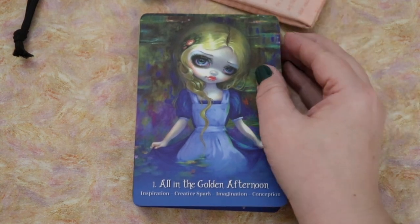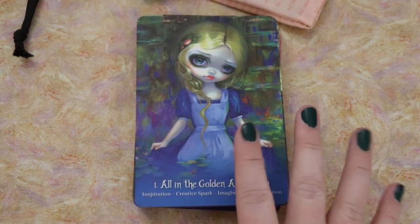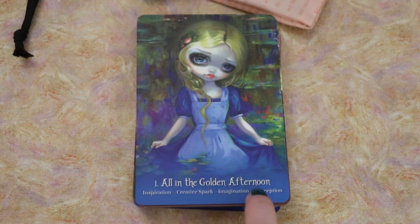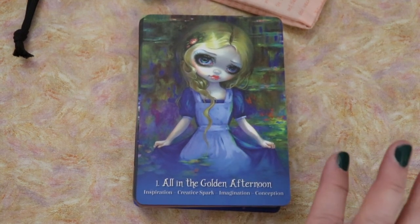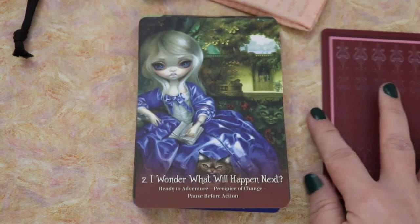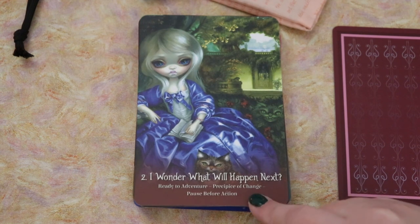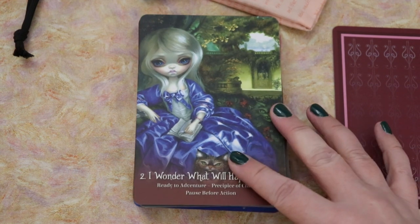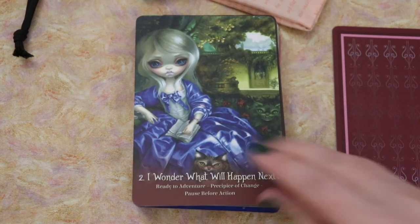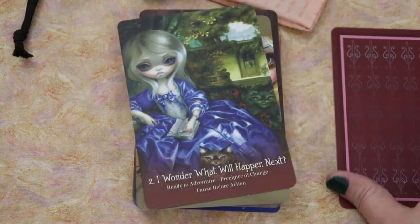All in the Golden Afternoon. Inspiration, creative spark, imagination, and conception. The key phrase for the card and then all these individual little keywords — that's just going to make this a very usable deck for me. I wonder what will happen next. Ready for Adventure, Precipice of Change, and Pause Before Action. This looks like when she's reading with Dinah outside with her sister, right before everything really happens. And it feels kind of chronological, I just realized — All in the Golden Afternoon is a phrase that comes up in the very beginning of the story.